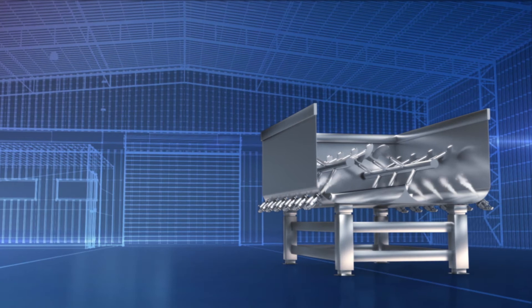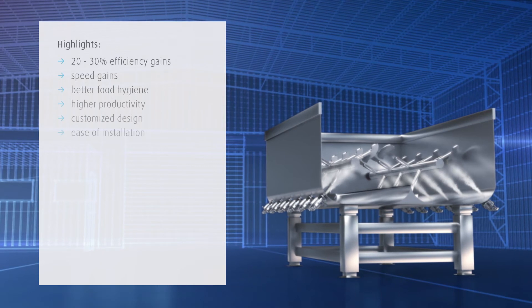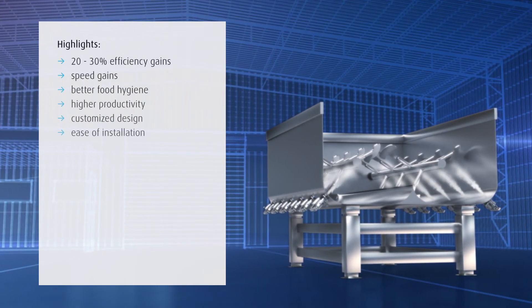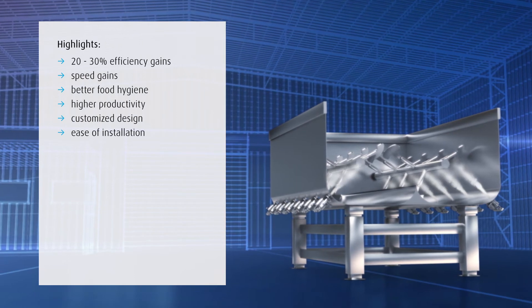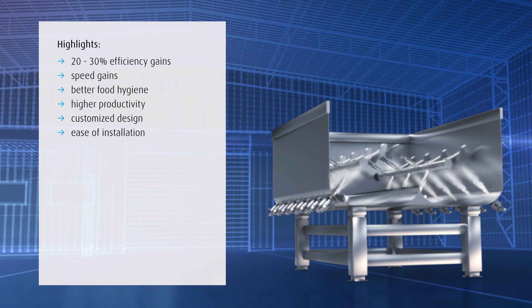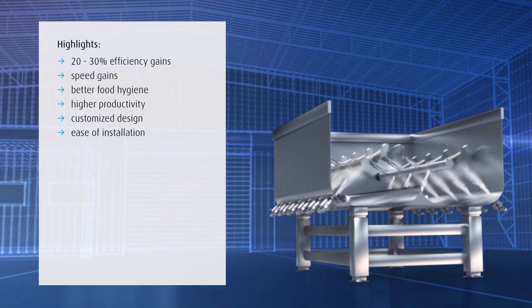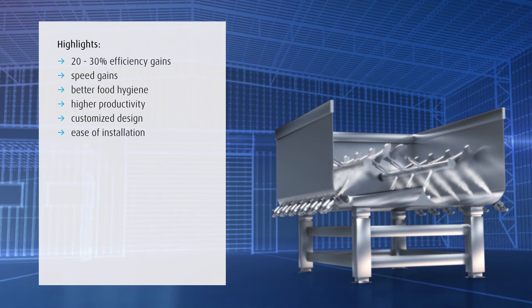AccuChill LX chilling solution provides many benefits: 20–30% cryogen efficiency improvement over CO2 top snow horn injection or dry ice; faster chilling time; hygienic nozzle closure reducing food safety risk; increased production output; custom engineered solution; and easy to install.